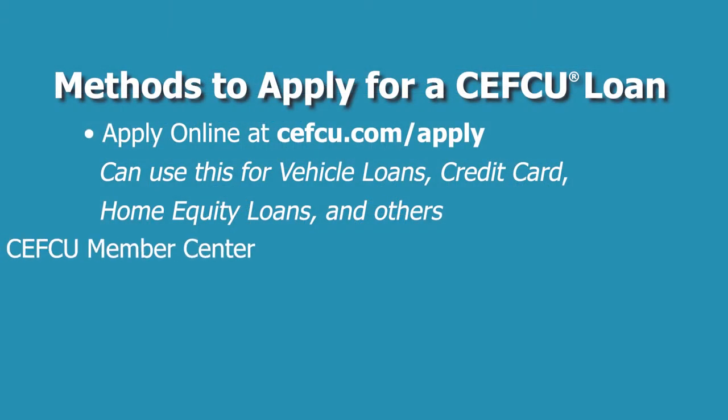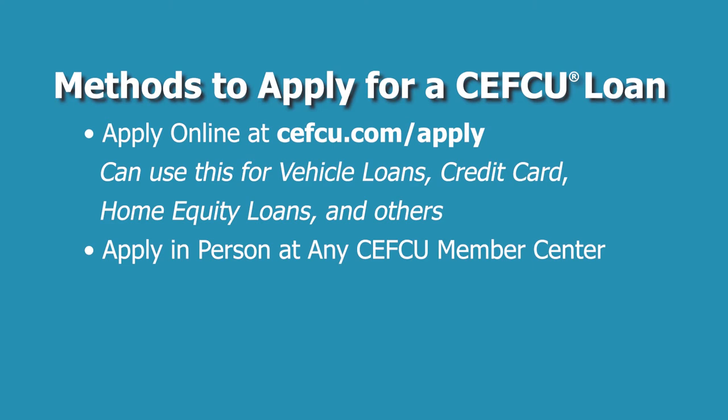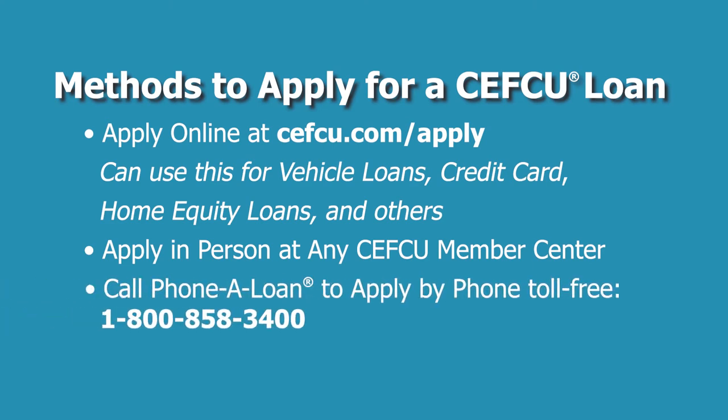You can also visit one of our member centers here in central Illinois or in our market in San Jose, California, and you can also call Phone-A-Loan.